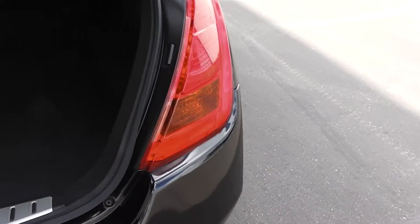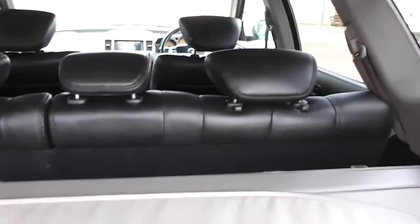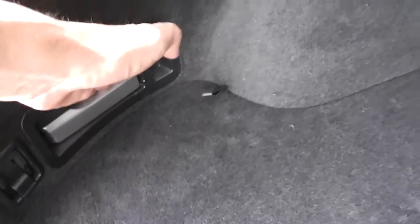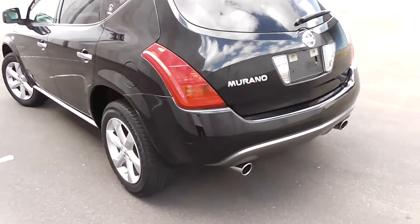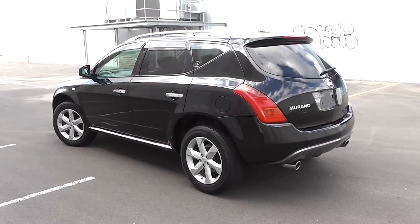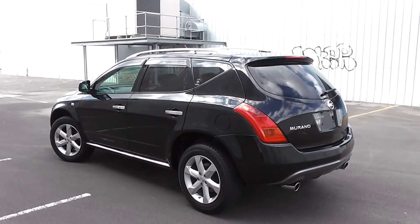And round to the boot — huge boot. This one's got a cargo blind which you can lift out of the way, and split back seats. Another function that you have with the Murano: you can pull that lever there and it drops the seat back down. So there you have it — a stunning 2006 Nissan Murano 350 XV, in black, travelled 90,000 kilometres. This is a beautiful car.